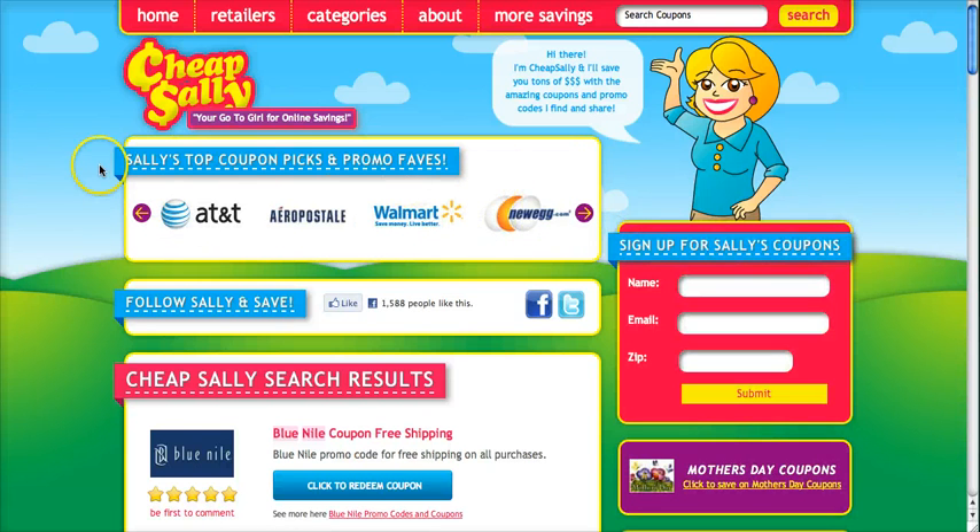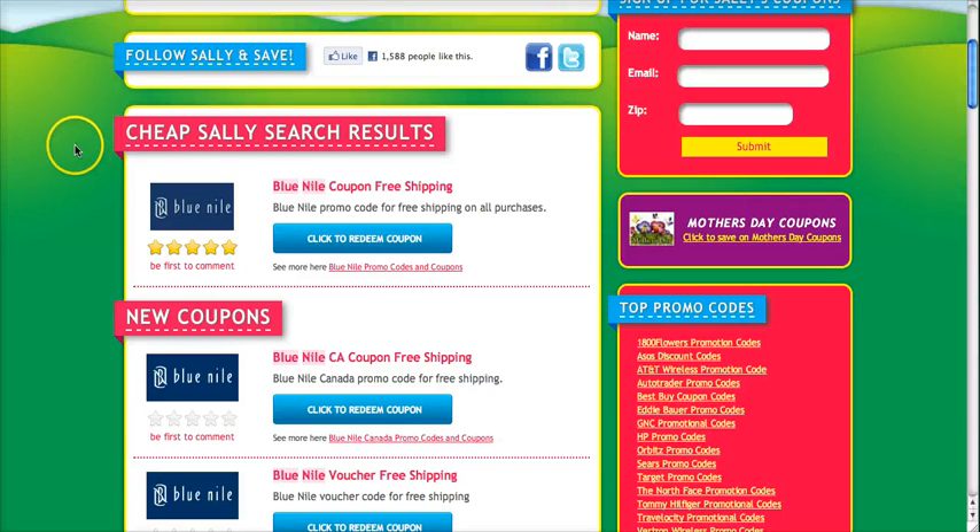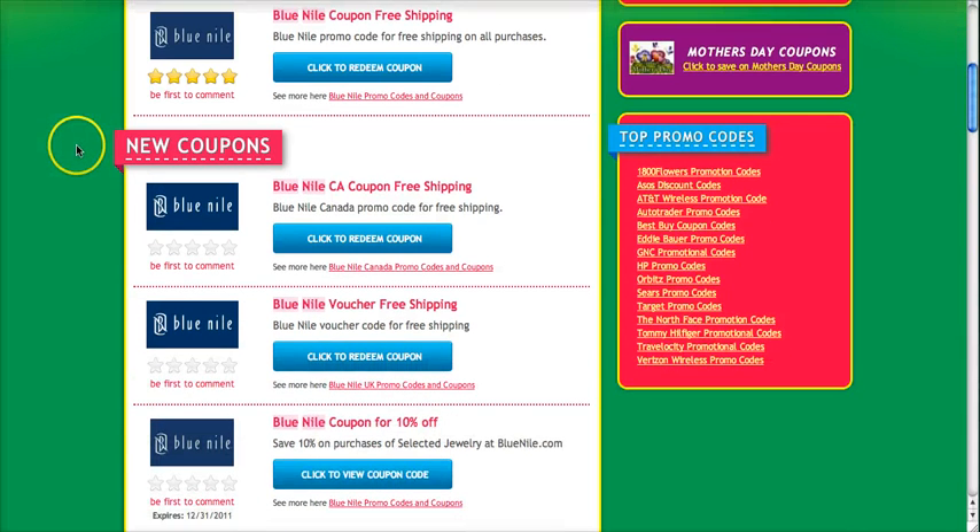When the page loads, go ahead and scroll down to see the various offers. The first three are for free shipping for any purchase you can make. The fourth one down is 10% off selected jewelry. If you go ahead and click on view coupon code, it will take you directly to their website.